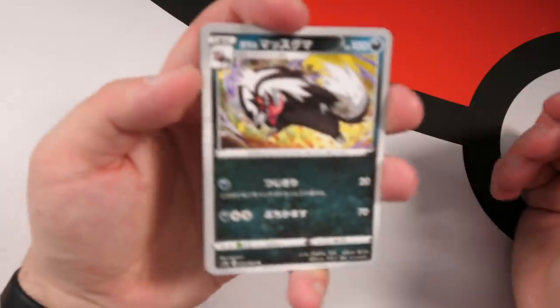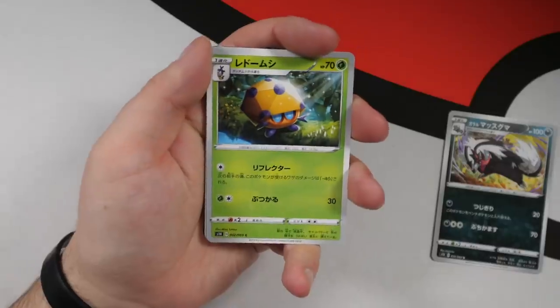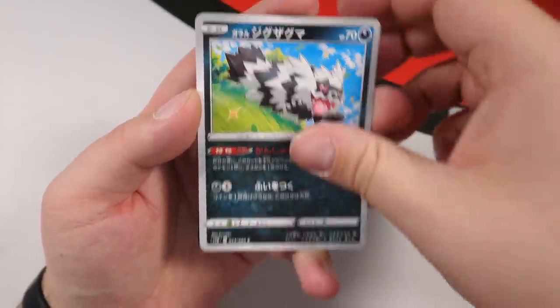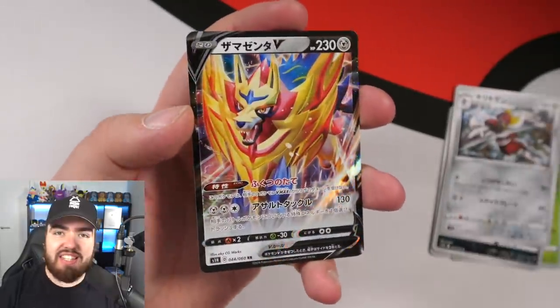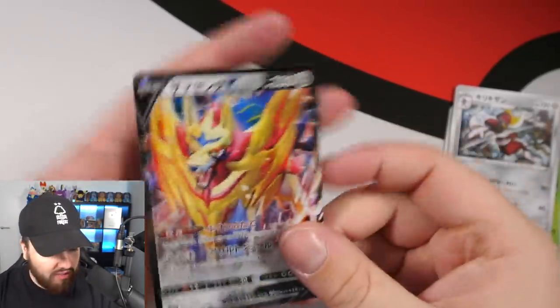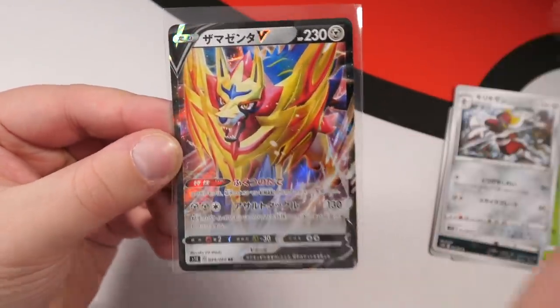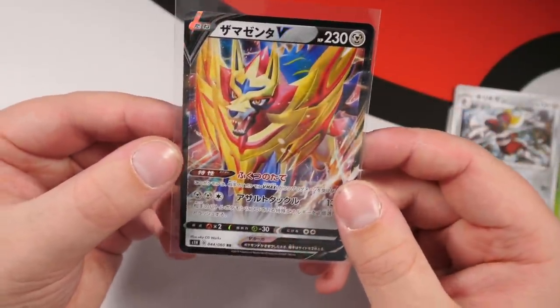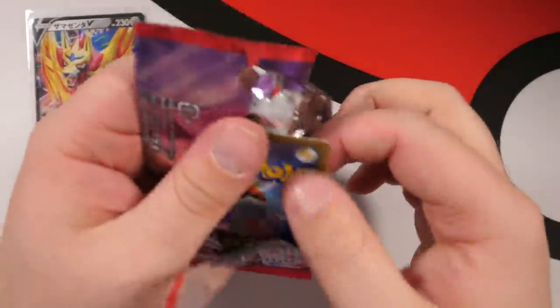Second pack — we have a Galarian Linoone, a Dottler, Galarian Zigzagoon, a Bisharp. And then — on the second pack — we've got Zamazenta V! I told you guys the second pack look works. That is mad, that is nuts. There isn't much holo on this card because there's so much Pokemon artwork, but I do like that design. I highly recommend you guys get a Japanese box.